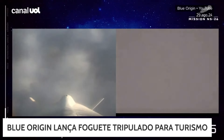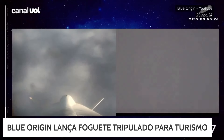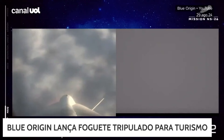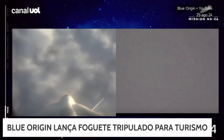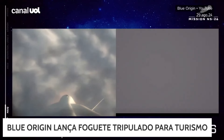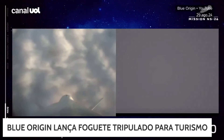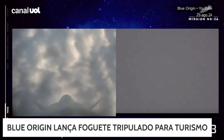Max Q has been confirmed. Maximum dynamic pressure is when the forces on the vehicle between the atmosphere and the speed are at their maximum. We've punched right through it as well as punched through that layer of clouds. The vehicle continues on its upward ascent towards space.